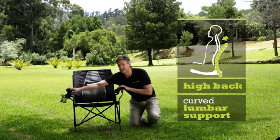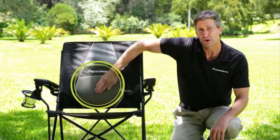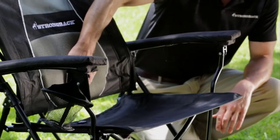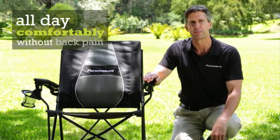When the chair is open and in use, this curve and the whole back is nice and tight to support your back and to support your spine, which has this same shape. The seat is tilted back to hold you comfortably against this lumbar curve so you can sit all day comfortably without back pain.